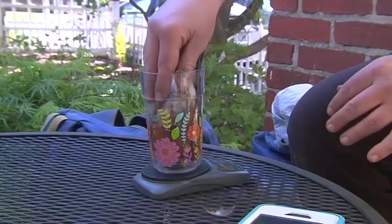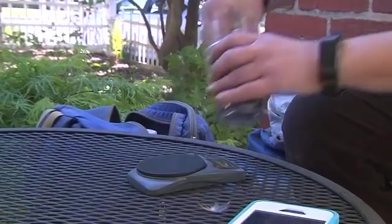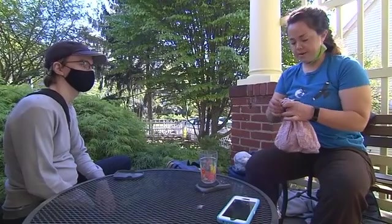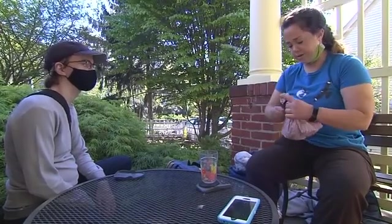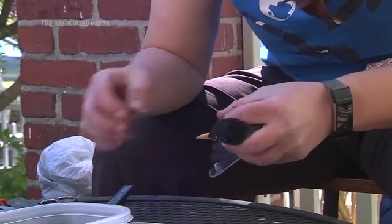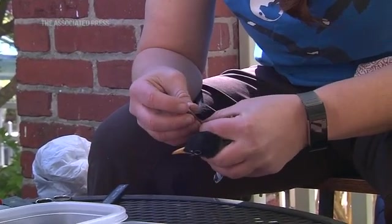Less than a gram right there — 70.7. We put the bird in the bird bag while we get everything ready for measuring and banding and all that. What's really cool about robins is that you have some robins that are migratory and some that aren't.